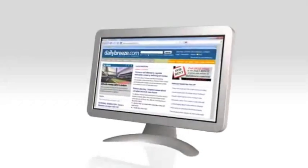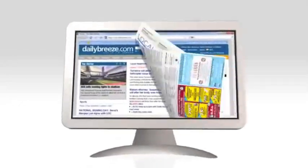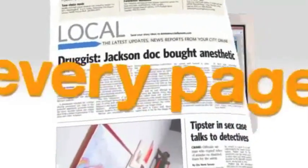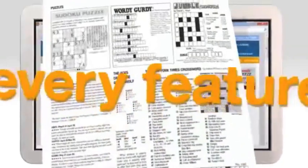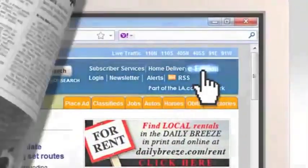Anybody can get a free sample of the Torrance Daily Breeze online. But if you want the whole story, you need the electronic edition of the Daily Breeze.